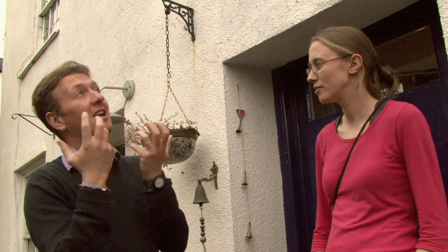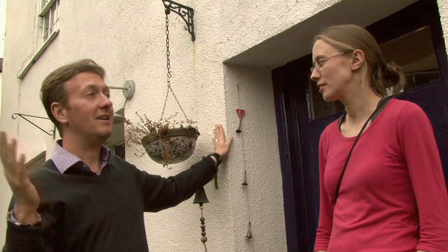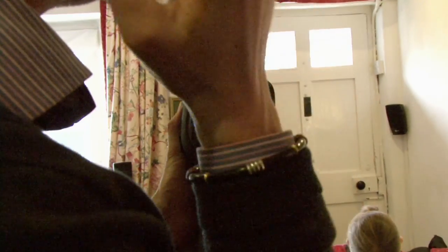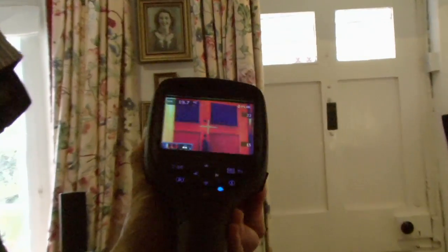It is really important to recognise that cold air doesn't just come in through windows — it can come in through the building fabric, through the doors, under the floors, through the roof, etc. The letterbox is actually the same sort of temperature as the single panes of glass, even though there are pieces of foam in there.